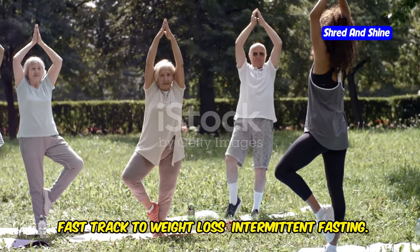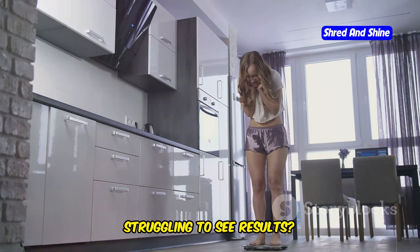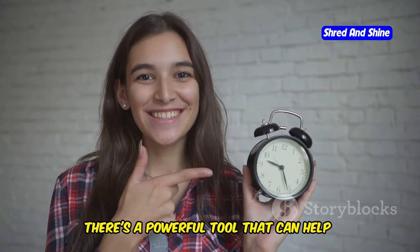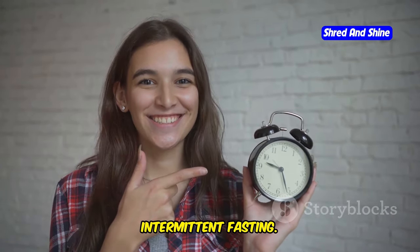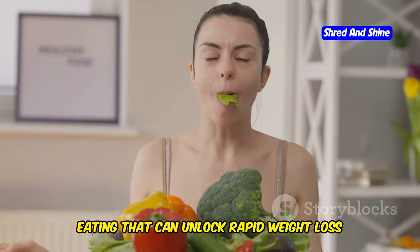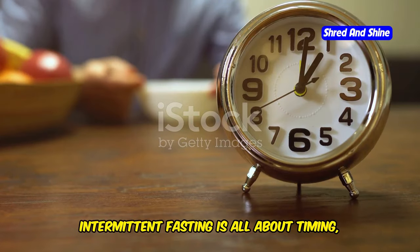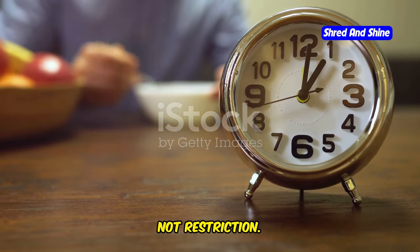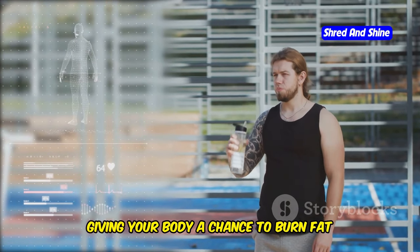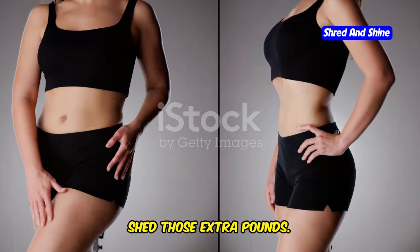Fast-track to weight loss: intermittent fasting. Have you been trying to lose weight but struggling to see results? Are you tired of restrictive diets that leave you feeling deprived? There's a powerful tool that can help: intermittent fasting. This isn't just another fad diet — it's a simple yet effective approach to eating that can unlock rapid weight loss and improve your overall health. Intermittent fasting is all about timing, not restriction. It cycles between periods of eating and fasting, giving your body a chance to burn fat more efficiently.